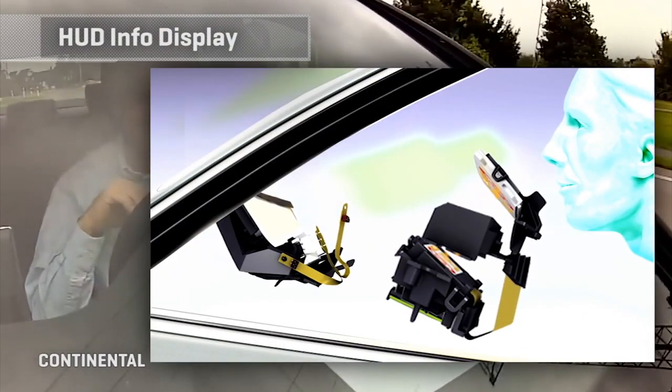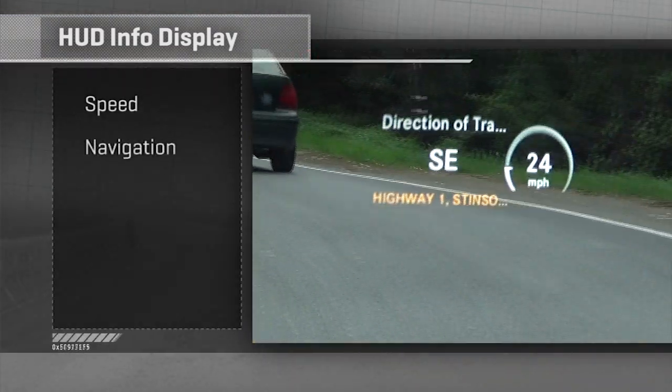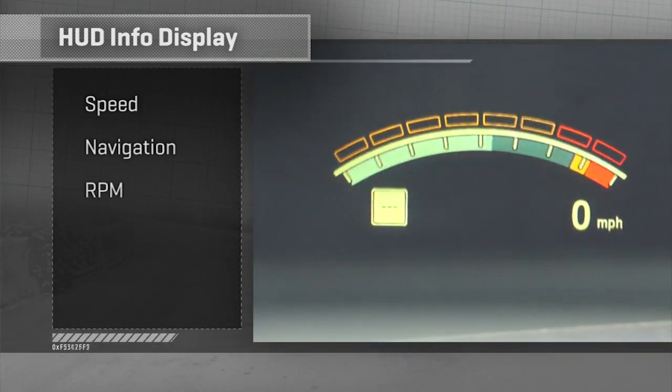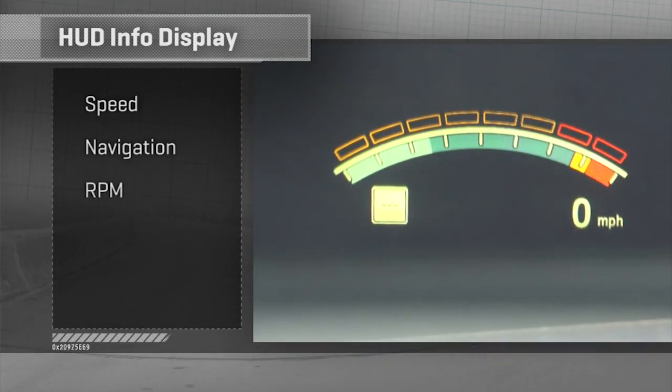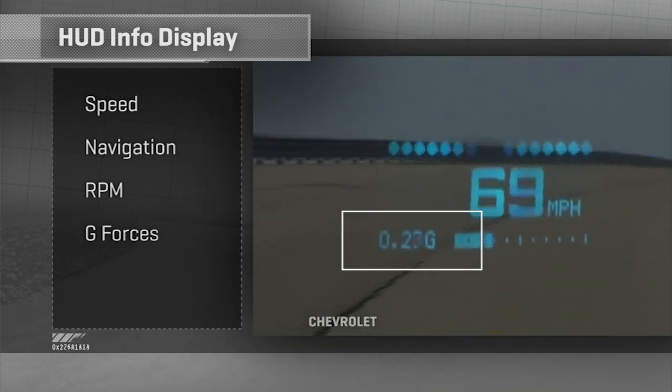Today's HUDs give you glanceable access to a fairly common set of information points. First off is speed — they almost all do that. Navigation prompts are very common, certainly when a destination is entered. RPM shows up on some cars that have an advanced sport profile. A few will show G-forces — again, this is a performance car thing.